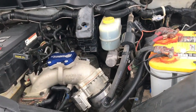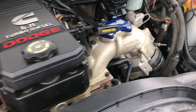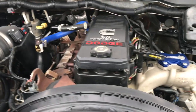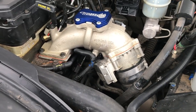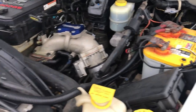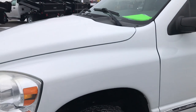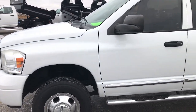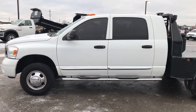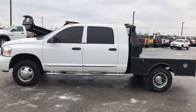Under the hood we have the 6.7 liter Cummins diesel with an S&B cold air intake. The engine bay is very clean and runs very smooth. This truck has been fully safetied and inspected by our service shop — it has a fresh oil and filter change, all fluids have been checked and topped off, and the truck has been gone through mechanically 100% and is 100% ready to go.